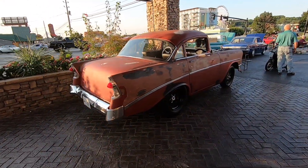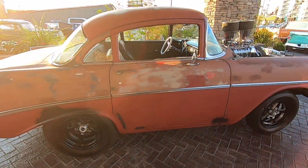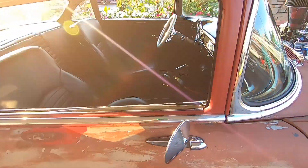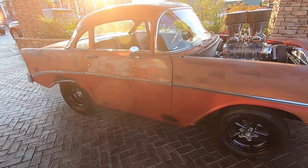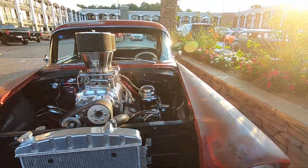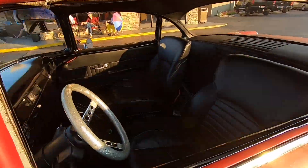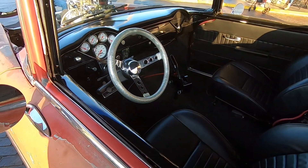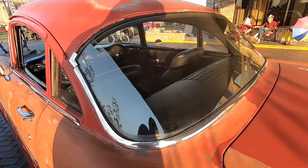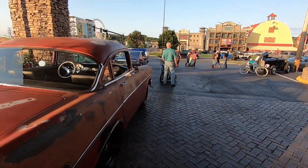Here's an interesting '56 Chevy drag car. Notice something different about it? This has been shortened down from a four-door, it looks like. This sucker is race-ready with a blown big block with dual quads. Period-correct glitter steering wheel. This thing looks like it is ready to tear up the drag strip.